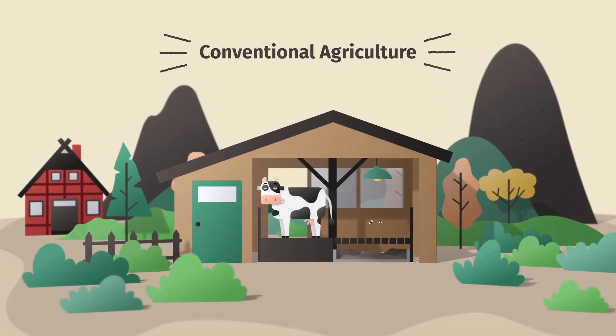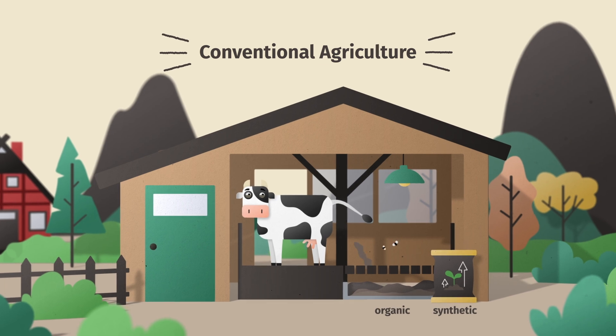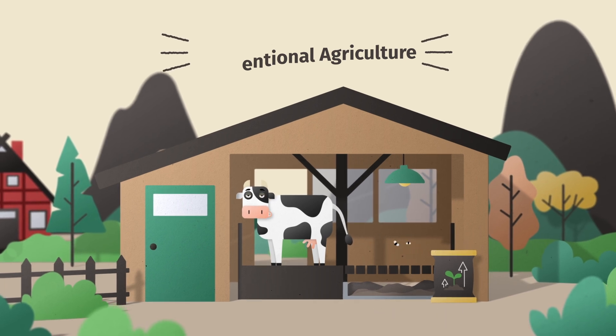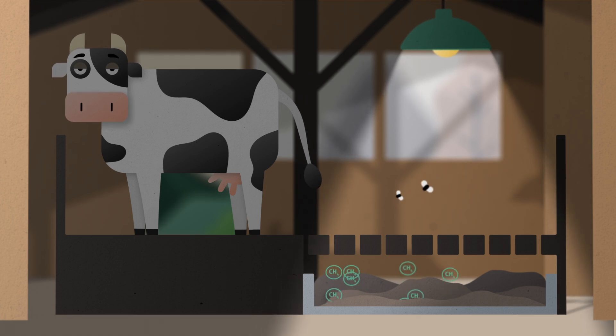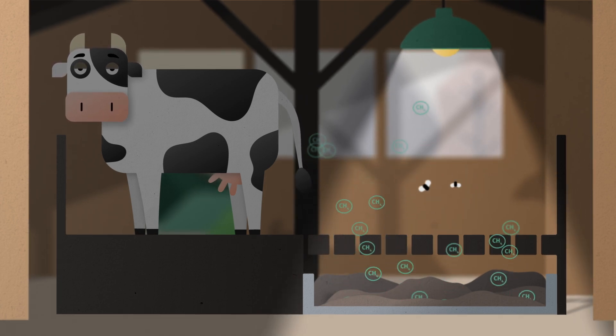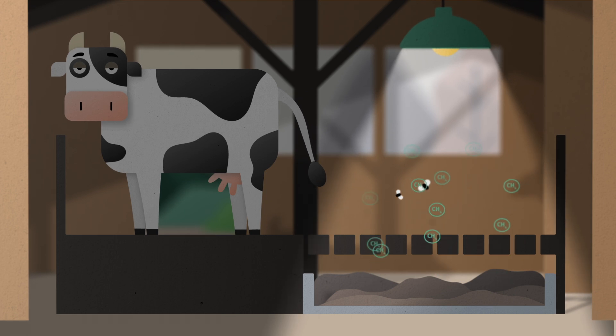Conventional agriculture often relies on both organic and synthetic fertilizers to boost crop growth. But over-fertilization and prolonged storage of manure can lead to pollution and methane gas emissions, a potent greenhouse gas that contributes to climate change.